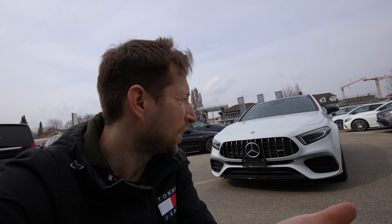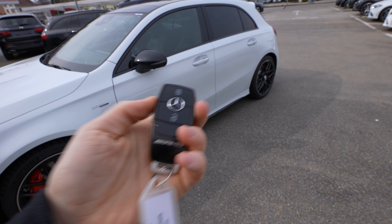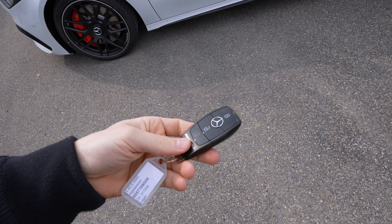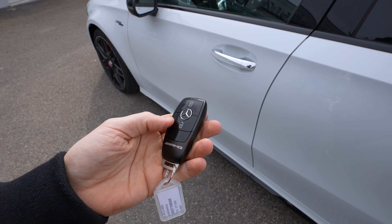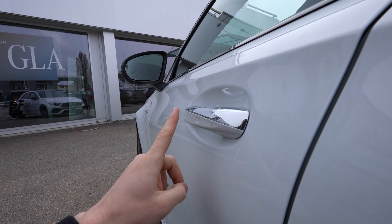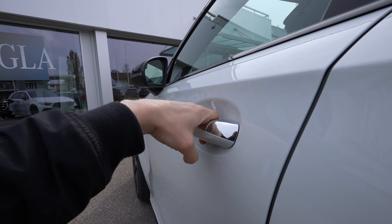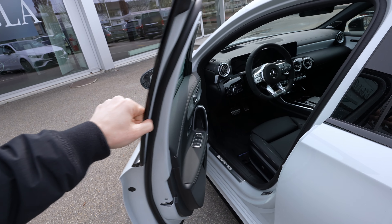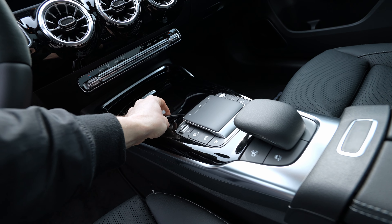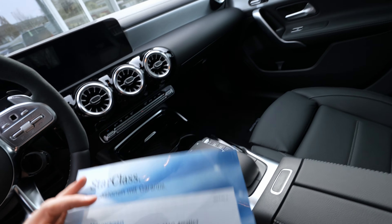First I want to give you some technical details before we go inside. Check out the key - the car comes with this AMG key and the cool thing is that it's super light so you can put it in your pocket very easily. By the way, you don't have to use the key at all - all you have to do is have the key in your pocket because the car comes with keyless entry, lock and unlock, and electric folding mirrors.